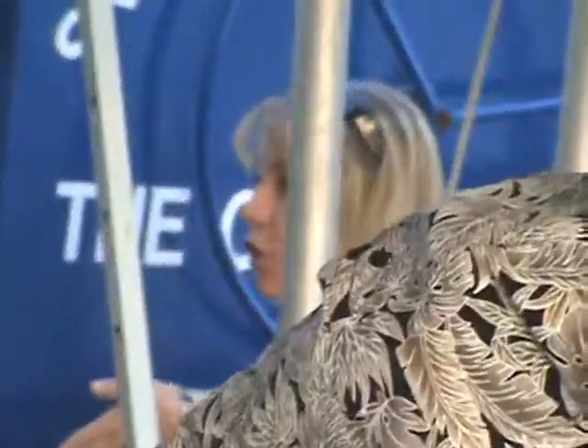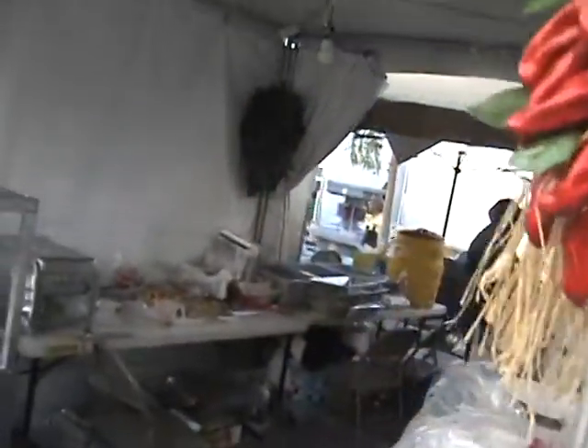We got blondes, brunettes, redheads — we got them all. And that nice looking one down the back — oh, she's got a watermelon belly, she's going to have the bambino! Good luck to you guys, thank you everybody.